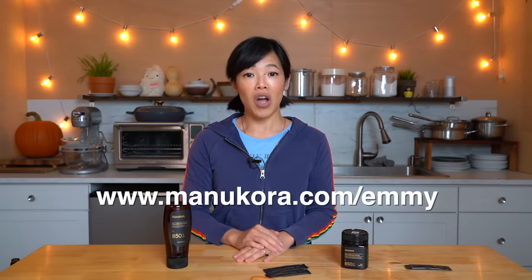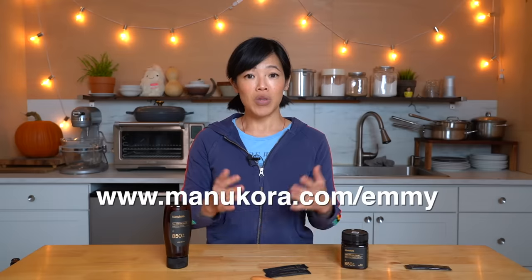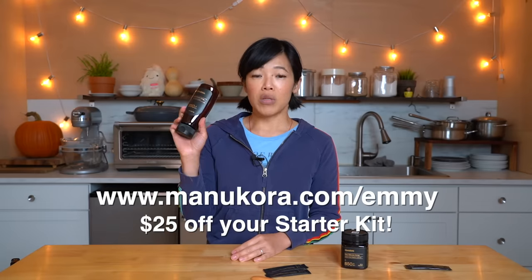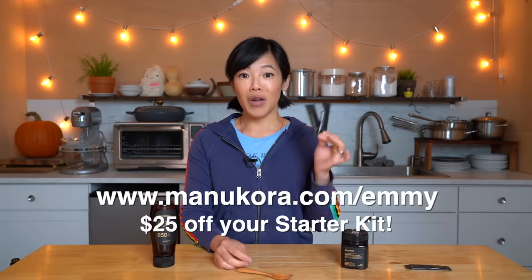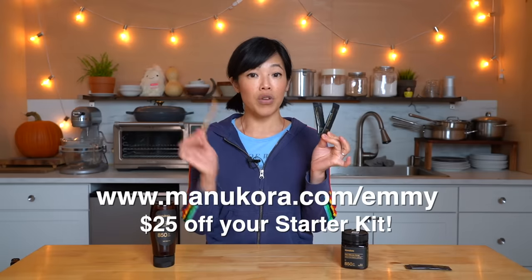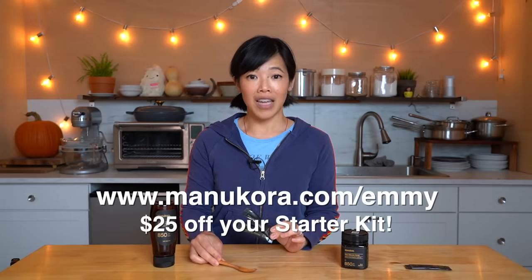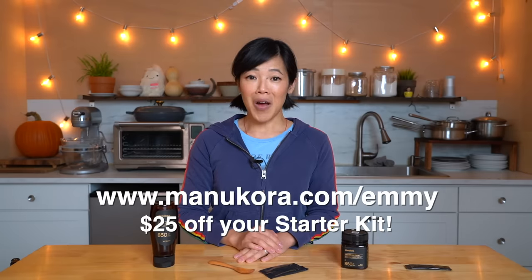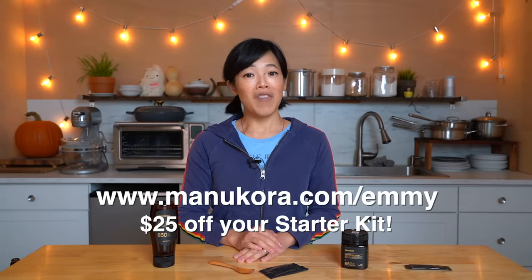So if you'd like to indulge and try Manukora for yourself, you can click the link down below or head over to Manukora.com/emmy to receive $25 off a starter kit, which includes Manukora's best-selling 850 plus, along with a free travel pack of honey sticks, a free wooden spoon, and a free guidebook. That's M-A-N-U-K-O-R-A dot com slash emmy to receive $25 off their starter kit. Big thanks to Manukora for sponsoring this video so I can make better videos for all of you.